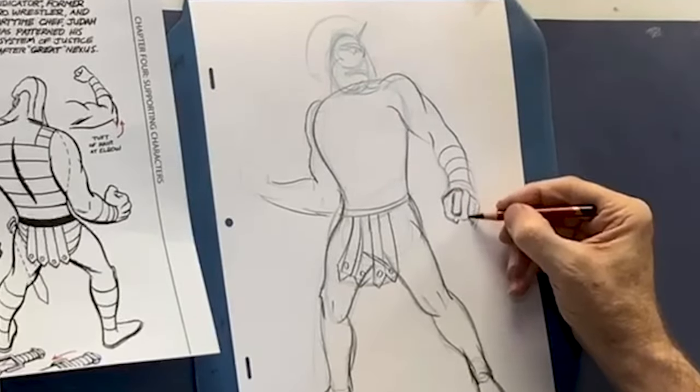Coming up in these live streams is going to be something that I think is pretty unique: we're going to talk about things that most people get wrong when they're drawing stuff.